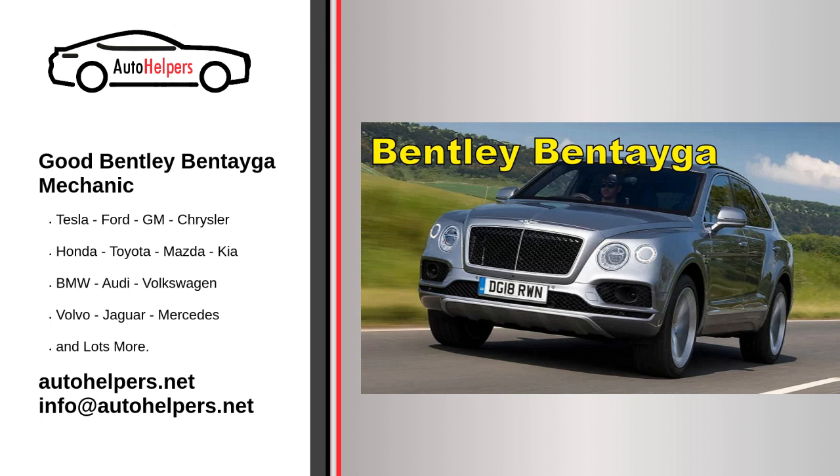Battery maintenance: Monitor your vehicle's battery health and replace it if it shows signs of weakness or if it's nearing the end of its lifespan. Suspension and alignment: Periodically check the wheel alignment and suspension components to ensure proper handling and tire wear.